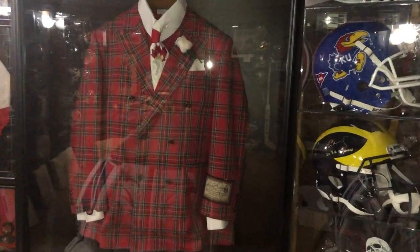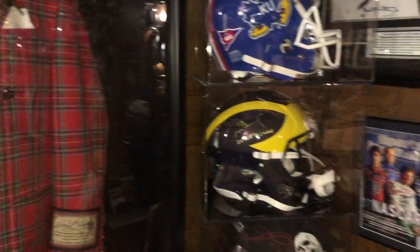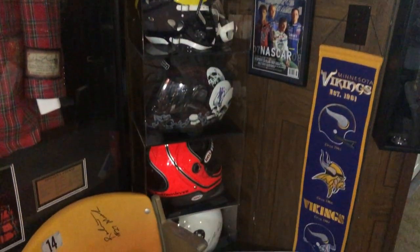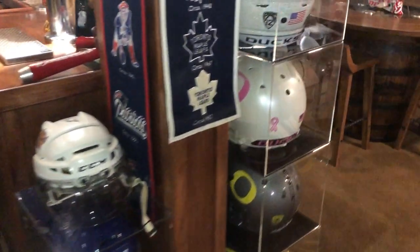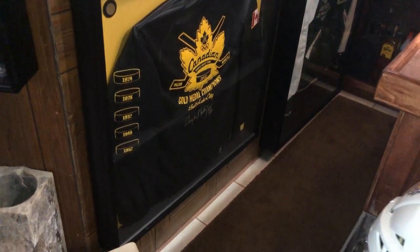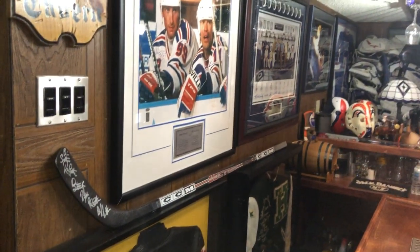That one is number 528 — signed. Also Connor McDavid skates, some more NCAA helmets, and some motorcycle helmets. Gretzky gloves, a Gretzky signed jacket from the gold medal championships in Salt Lake, and some more Gretzky prints.